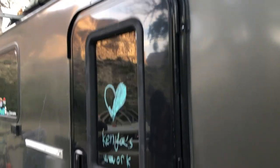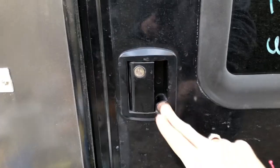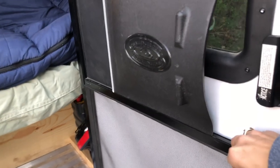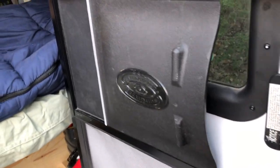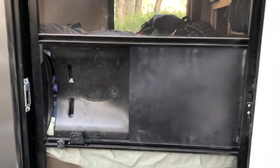One door on each side of the trailer. Kenya's handiwork with the window paints that have been on there since last spring. Double locks — a deadbolt and handle lock for each door — and then also a separate screen door. So you can have just a screen door while you're sleeping in the summer, which is really nice. Let that air flow.